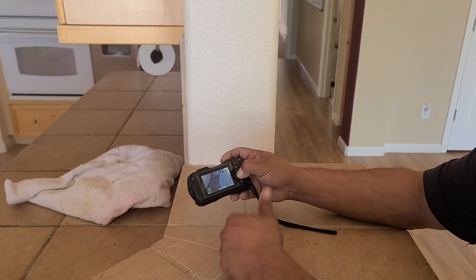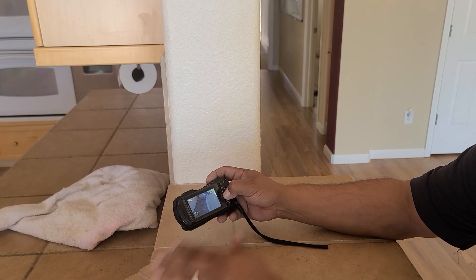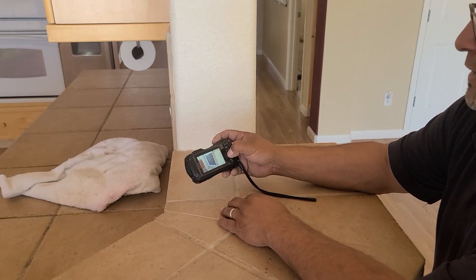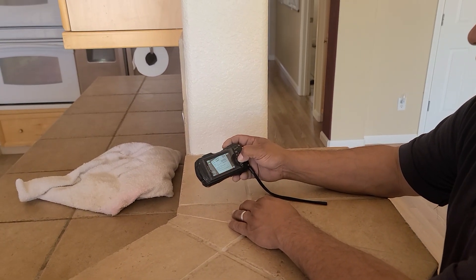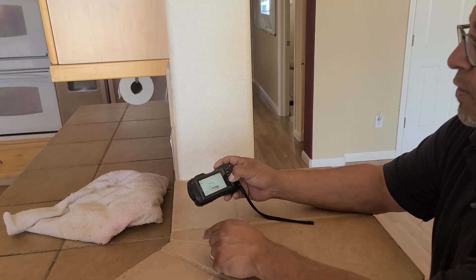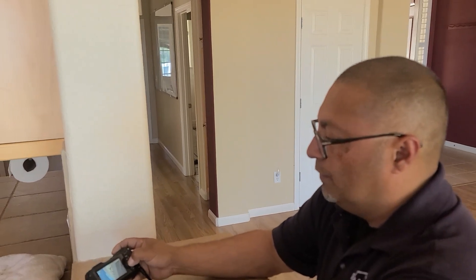There are a couple of areas on the right side and rear of the home where DG sand has been pulled up against the stucco. I recommend removing all of that buildup so it drains properly. There are also small, minor cracks along the bottom corners of the stucco at the window corners, due to expansion and contraction — very minor.